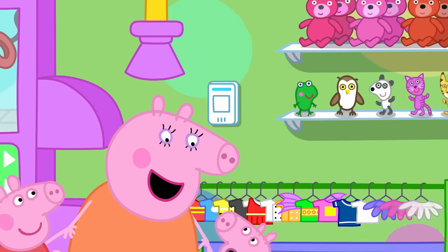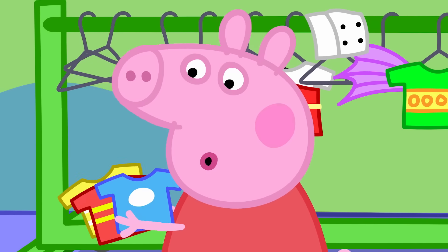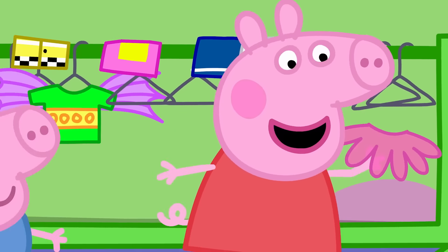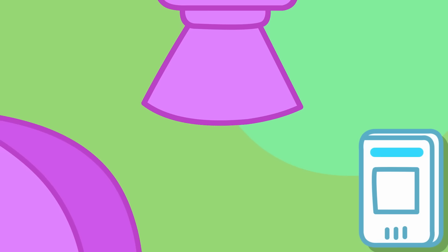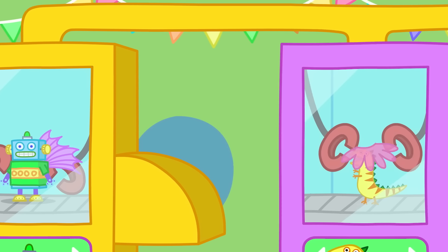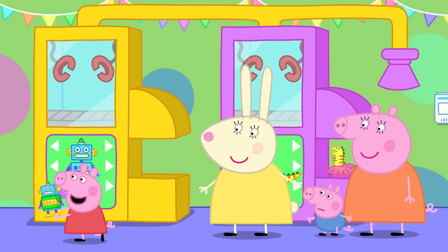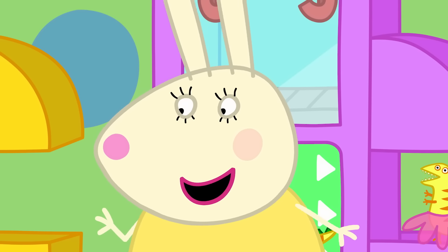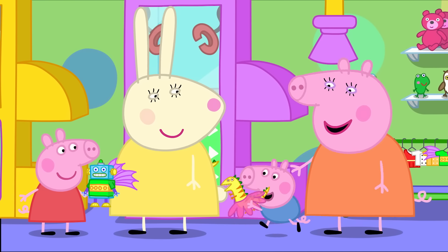Now you just need to pick an outfit for your toys! There are lots of different outfits to choose from, but Peppa and George think these outfits are perfect for their new toys. The toy machine has put the wrong clothes on the toys — the machine mixed up their clothes! They still look like fun toys to me, and very creative!